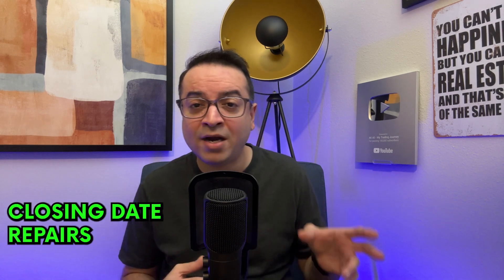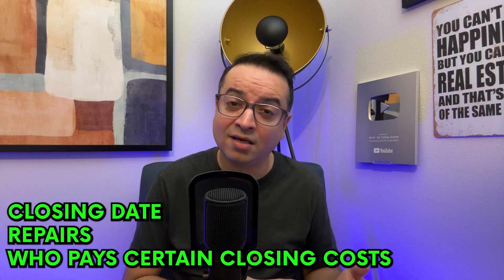Negotiating a property deal can be both exciting and intimidating. Remember, it's not just about the price. You can negotiate on terms like the closing date, repairs, or even who pays certain closing costs. Understanding the seller's motivations can also give you an edge in negotiations. Be prepared, stay calm, and don't be afraid to walk away if the deal doesn't meet your investment criteria.